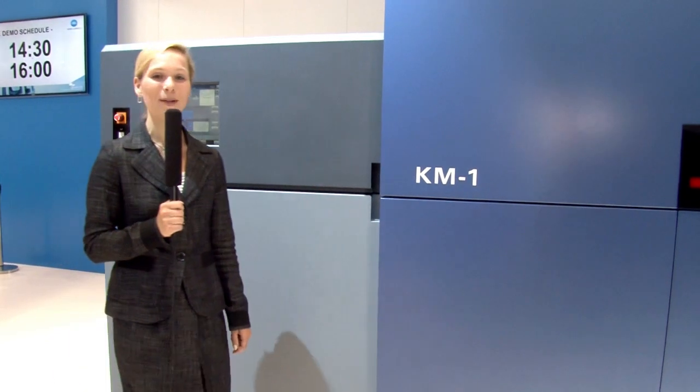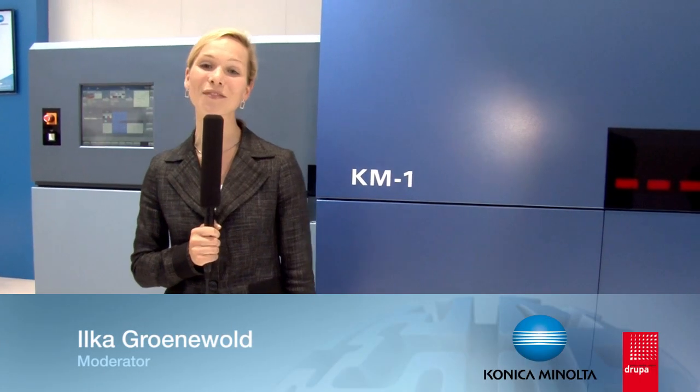In this area, Konica Minolta presents its own B-size sheet-fed digital inkjet press, the KM1. It is targeting commercial printers as well as production environments looking for a competitive replacement. The show starts right now — let's see the power of the KM1.